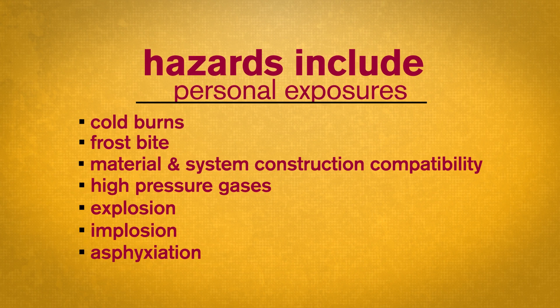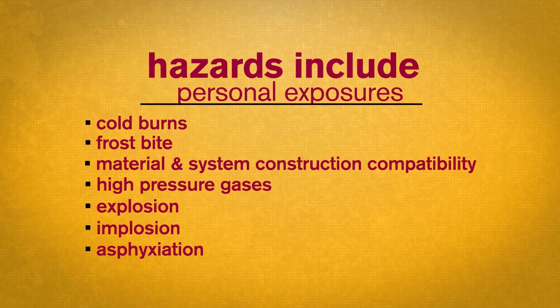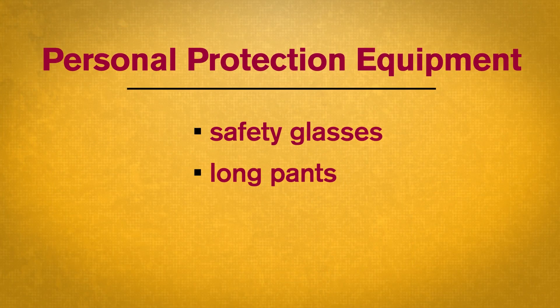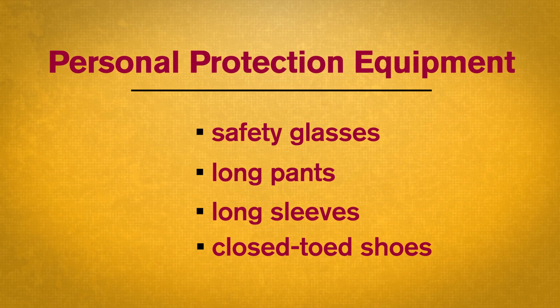If you are properly trained and you follow the posted warnings and prescribed procedures, you will not be at risk. You must come ready to fill wearing the following items: safety glasses, long pants, long sleeves, and closed-toe shoes. Not following this dress code could result in injury.